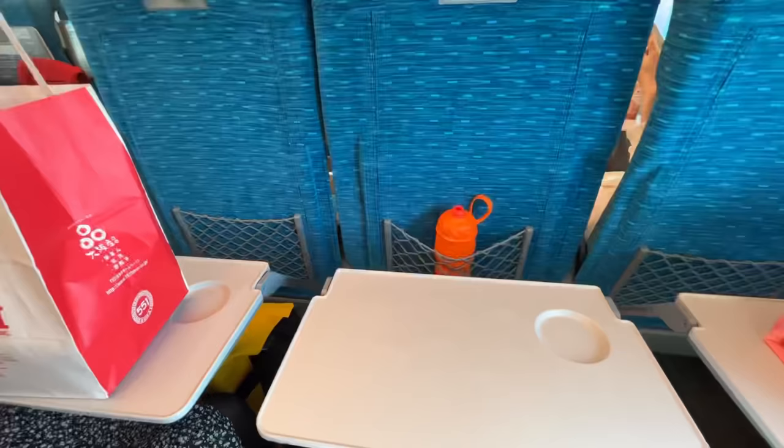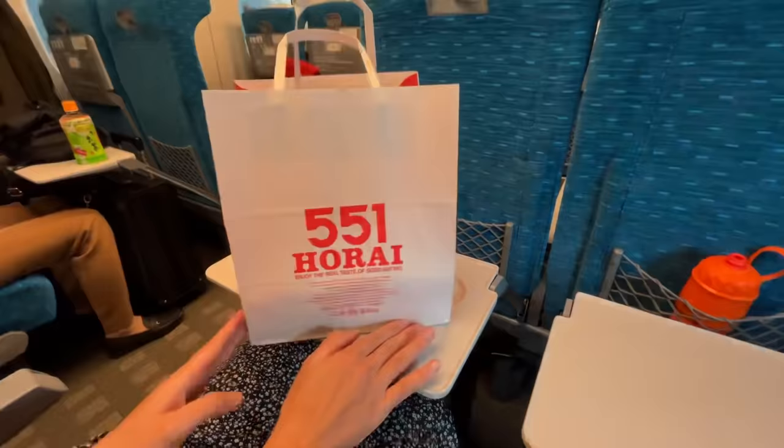We just made it onto the train - we had to rush because they were just about to depart, but we had good timing and didn't want to wait for the next one. We've got our bikes conveniently stored behind us. We got the lucky seat at the end of the train, and we also got some goodies for the ride back.